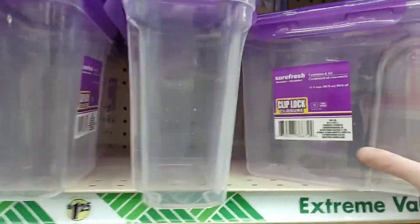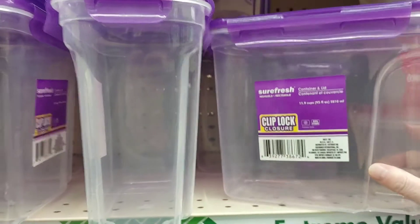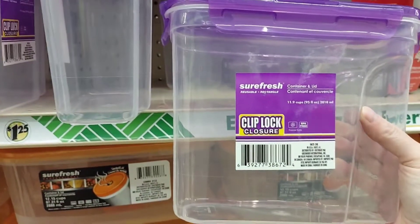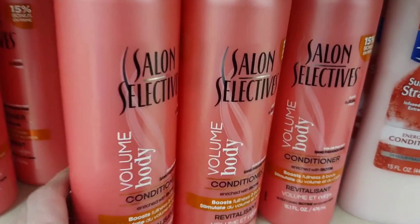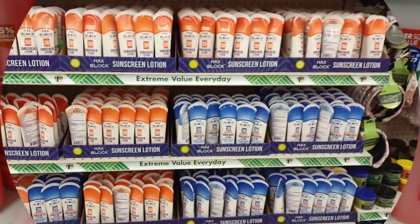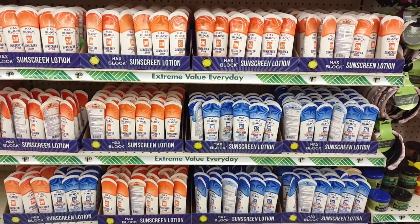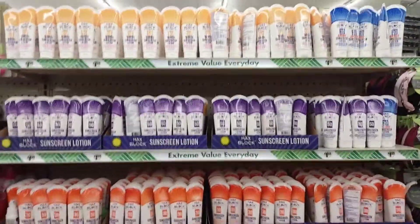Fairfresh has some new clip-lock containers — I love these; they're great for decanting. Grabbing a bottle of Salon Selectives Conditioner, so much cheaper than the supermarket and Walmart. Check out Dollar Tree — they have a lot of name brands and a full selection of suntan lotion, including 30 SPF and 50 SPF.